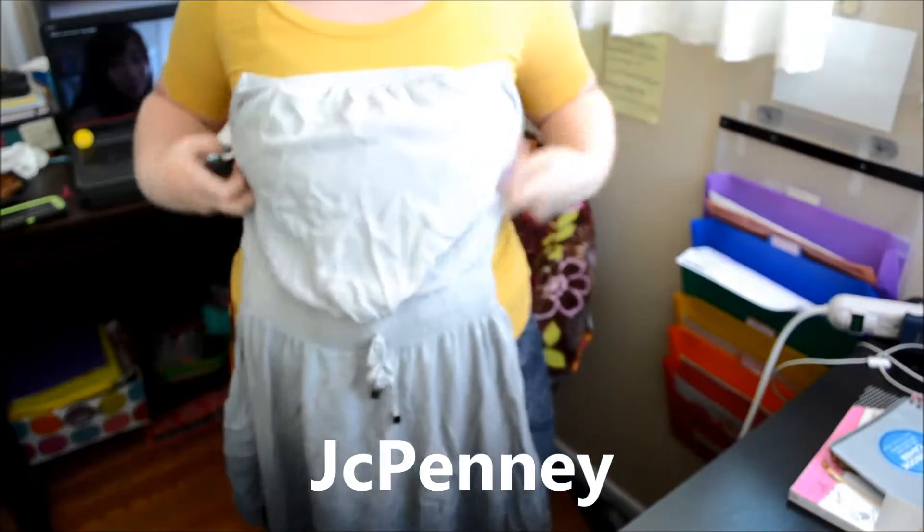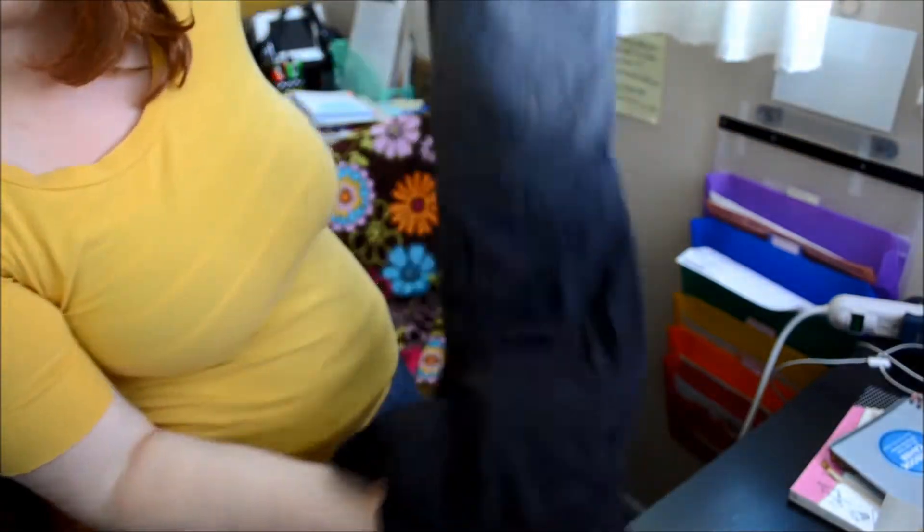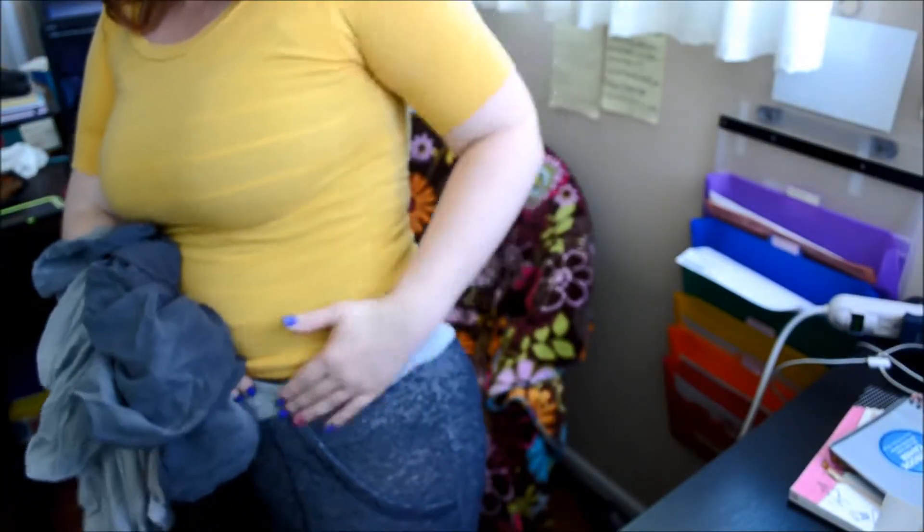I picked this dress from JCPenney — it's a cover dress for swimsuits and it's gorgeous. It goes from black to gray, it's wonderful, and it's super comfortable. I got it a little bit smaller because I am working on toning up, so I want this to fit my new body. And then I also got these pants — they're really comfortable, they have pockets, and at the very bottom they're fitted, tighter around the ankles. So they're really comfortable.